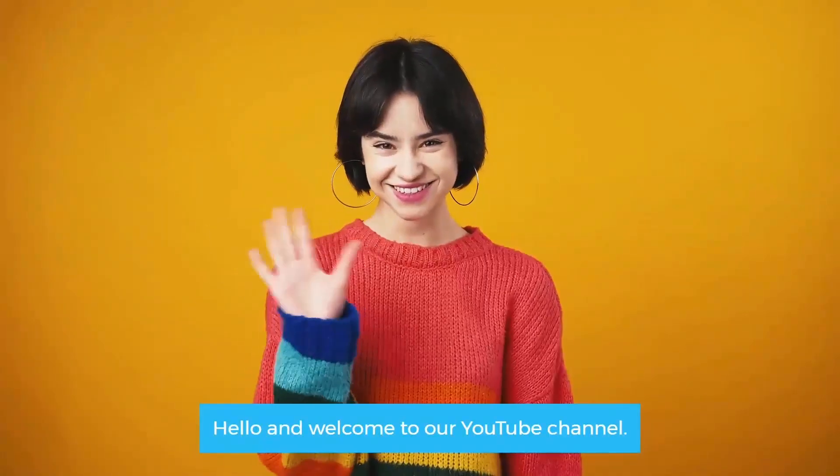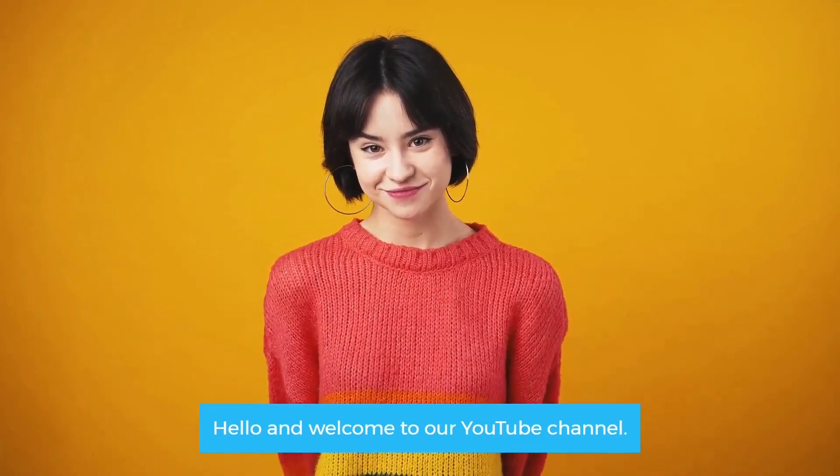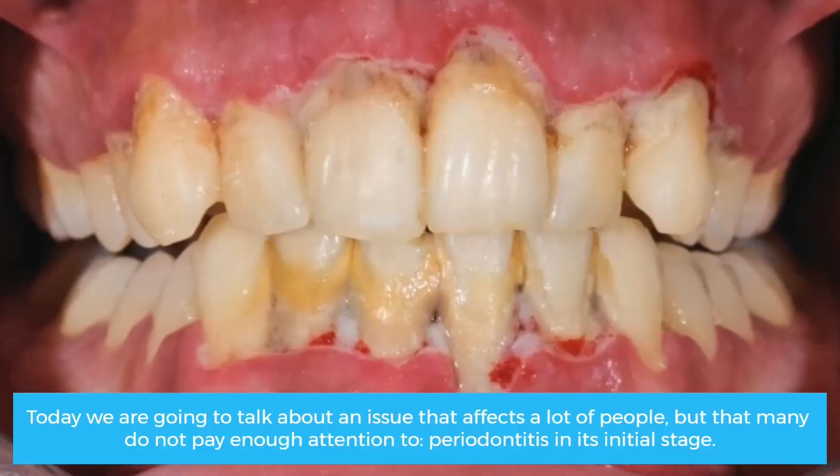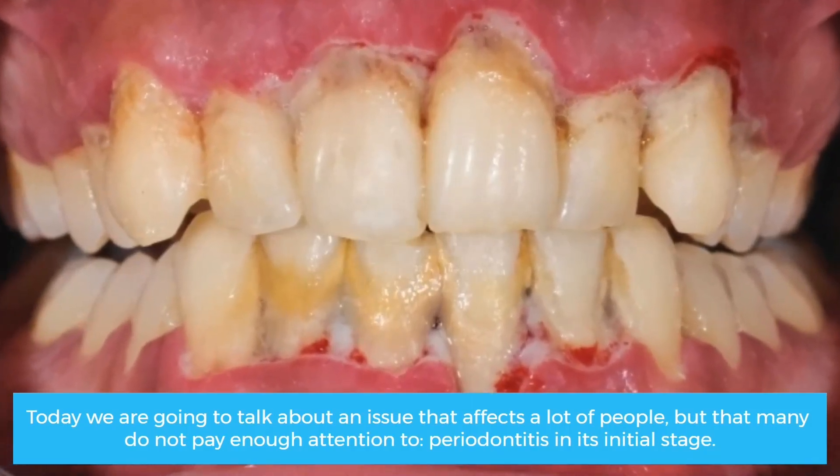Hello and welcome to our YouTube channel. Today we are going to talk about an issue that affects a lot of people, but that many do not pay enough attention to: periodontitis in its initial stage.